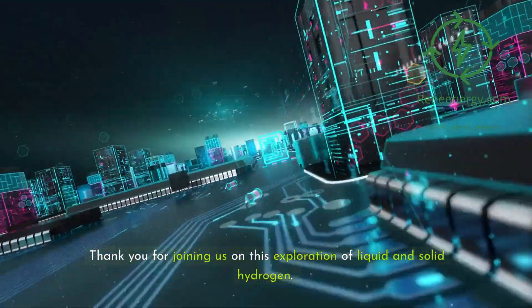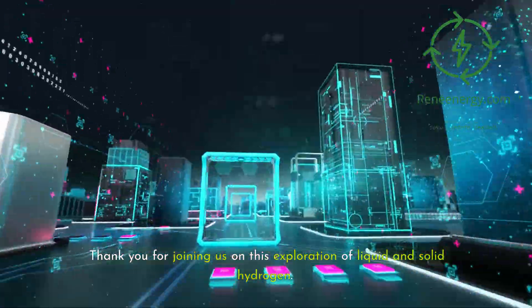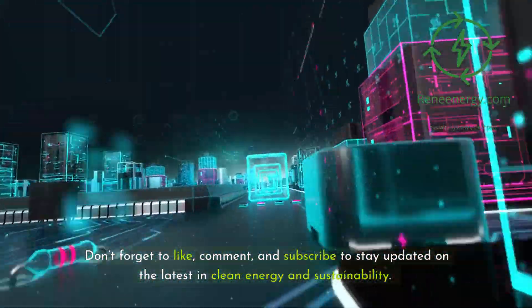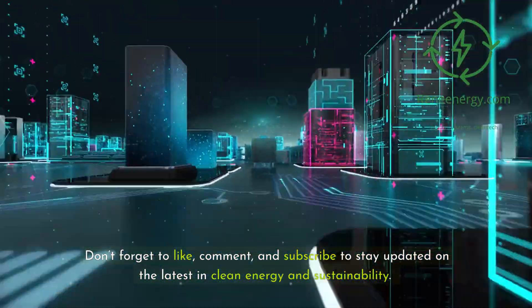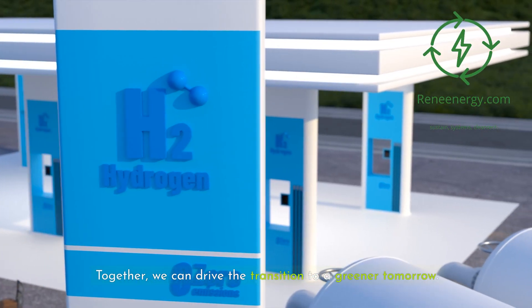Thank you for joining us on this exploration of liquid and solid hydrogen. Don't forget to like, comment, and subscribe to stay updated on the latest in clean energy and sustainability. Together, we can drive the transition to a greener tomorrow.